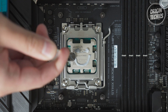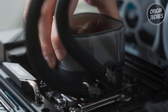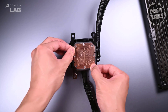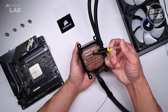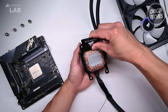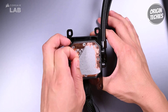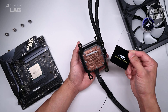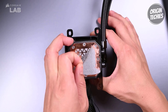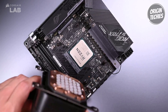Whether you're overclocking, gaming, or performing heavy computational tasks, the XTM70 is designed to maintain optimal temperatures. The thoughtful addition of three cleaning wipes makes removing old thermal paste from your processor and AIO cold plate easy before applying the new compound, ensuring a clean and effective application every time. Furthermore, the XTM70 package contains more than enough paste for multiple applications, providing good value for those who frequently upgrade or maintain their systems. In conclusion, the Corsair XTM70 is a top-tier thermal paste that excels in performance, ease of application, and long-term reliability.